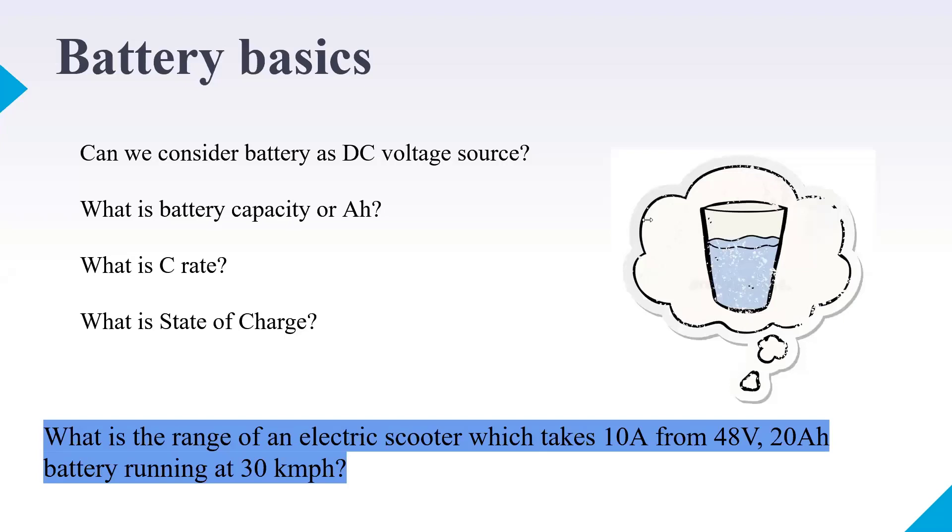To measure current, you need a clamp-on meter — basically a current measurement instrument. In a laboratory you'd use an ammeter. With that you can understand how much range you get. At 10A from 20 Ah, it takes 2 hours to fully discharge; running at 30 km/h for 2 hours covers 60 km. This is how you calculate the range of an electric scooter from battery basics.